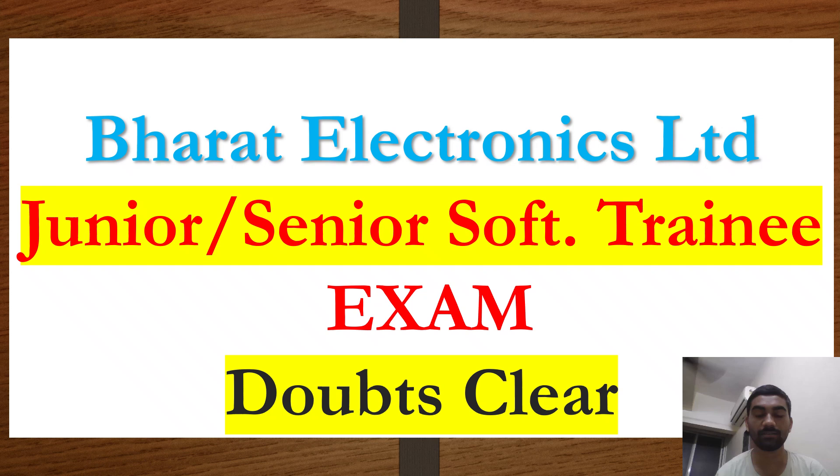To continue the series on Bharat Electronics Limited recruitment — I was busy with joining formalities, that's why I didn't make any video. I'll start this series now because I've received a lot of queries about this recruitment for junior and senior software trainees. I think they've received their call letters for the exam, and I'll answer the queries I received on Telegram and LinkedIn based on my knowledge and experience.